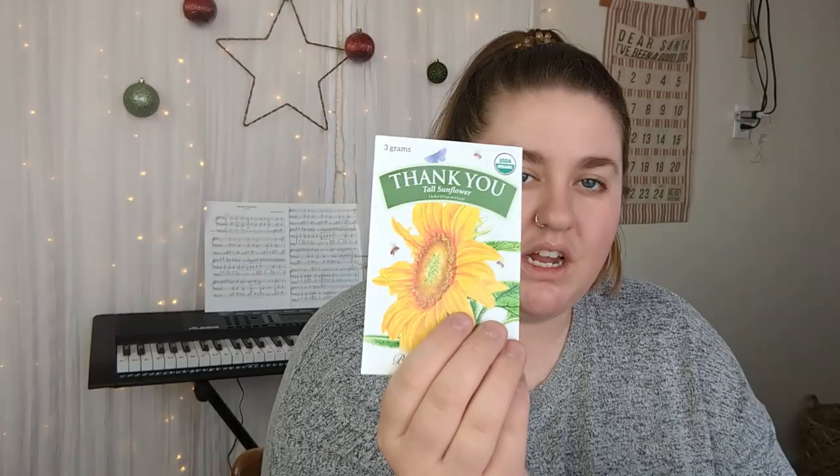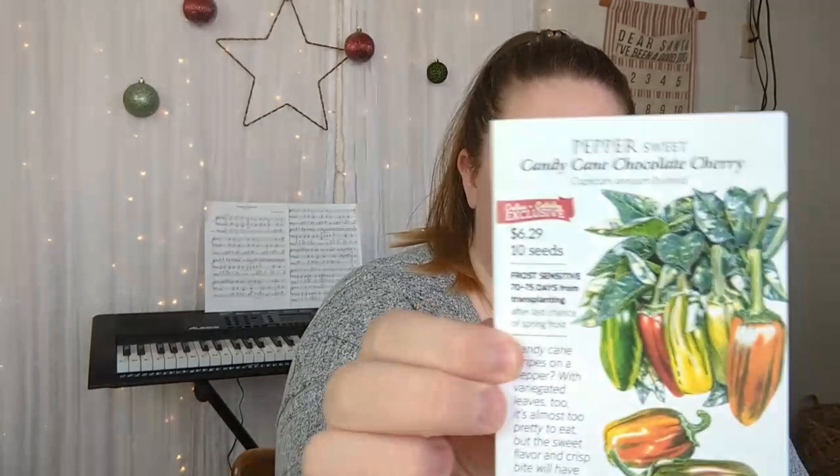When you order you get free seeds — I got a Merlot lettuce from Baker Creek and a tall sunflower from Botanical Interests. From Botanical Interests he bought candy cane chocolate cherry, which are fun stripy sweet peppers, and pink eye purple hull beans. Beans are something I'm going to be focusing on a lot this year because they're really prolific and you can get a lot of food out of a little bit of space.